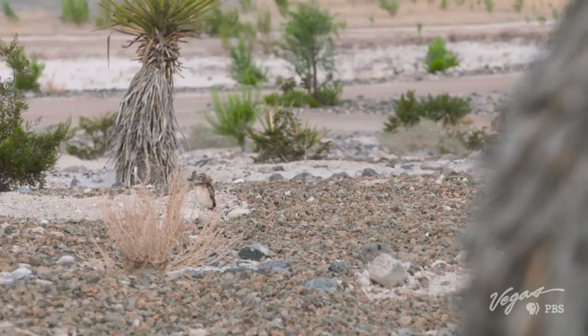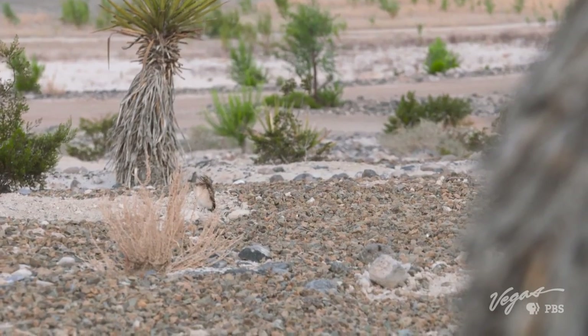Brown feathers, bright yellow eyes, and the wisdom to hide in plain sight. Today I'm out to see the burrowing owls.